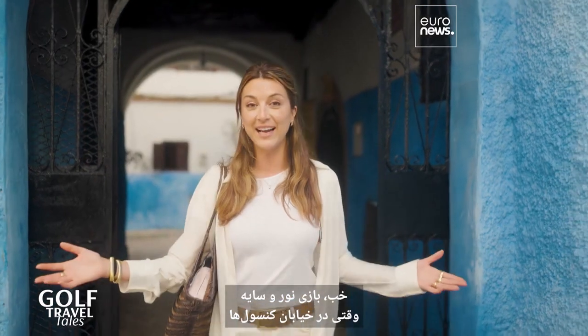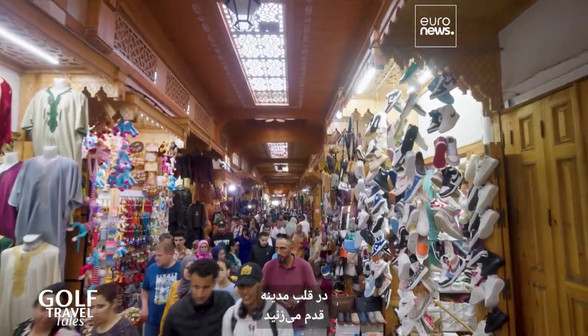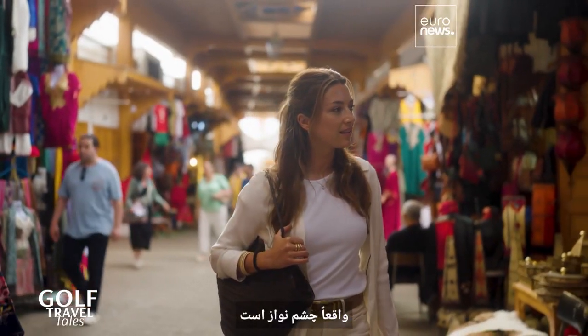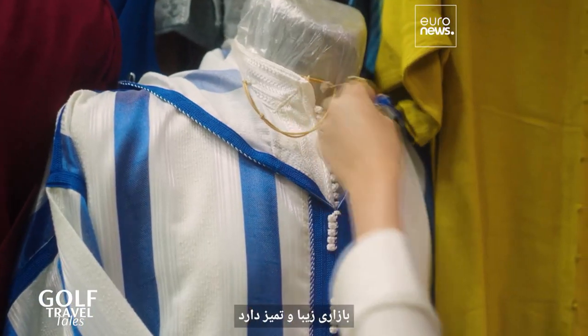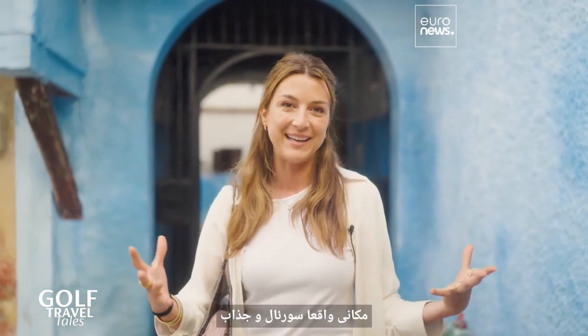The play of light and shadow is really a feast for the eyes as you stroll through the streets of the consul in the heart of the Medina. It has got a beautiful and tidy market, and it's here that you can buy those handmade goods. A really surreal and charming place.